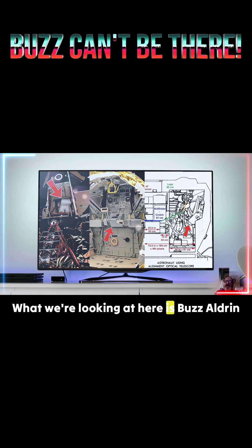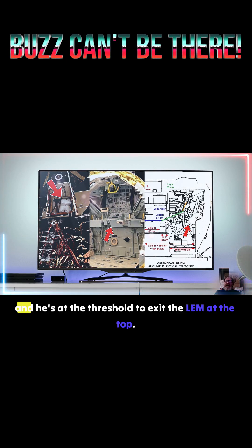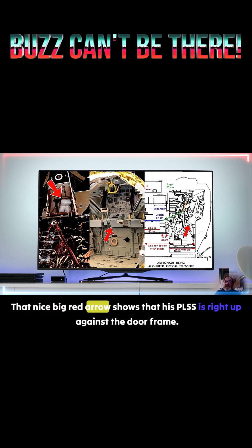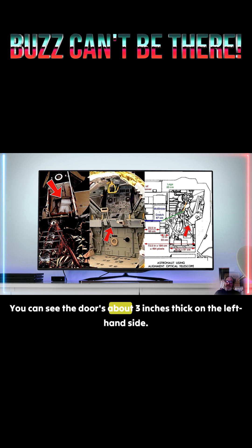What we're looking at here is Buzz Aldrin, and he's at the threshold to exit the LEM at the top. That nice big red arrow shows that his PLSS is right up against the door frame. You can see the door is about three inches thick on the left-hand side.